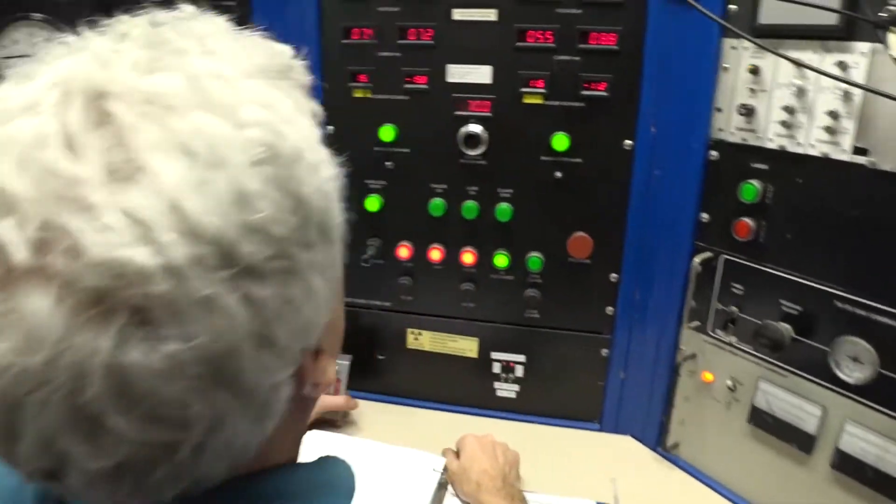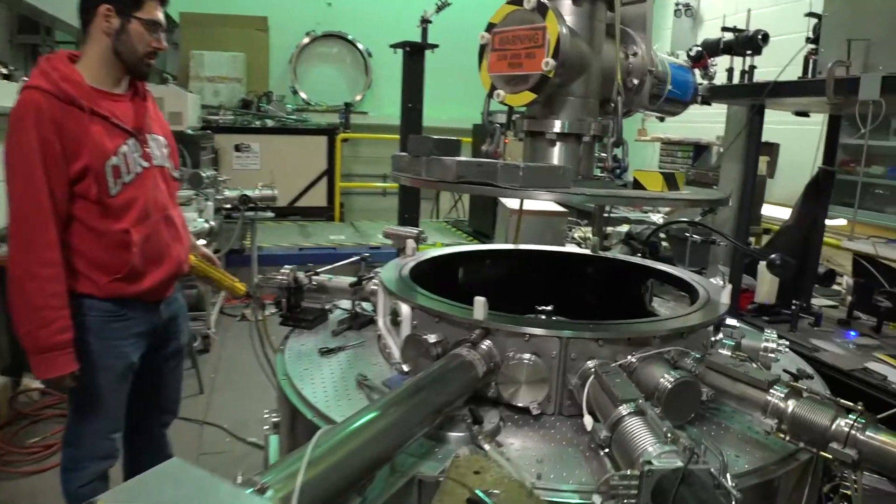We are not a user facility. We have great diagnostics on our million ampere machine, and those facilities are used directly by the graduate students as the principal investigators of experiments.